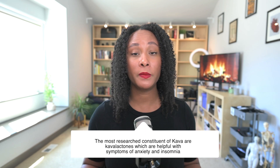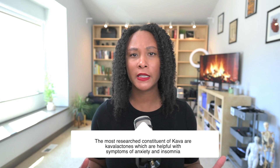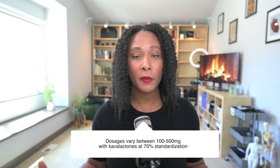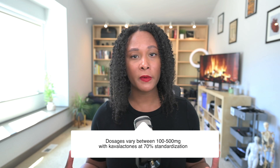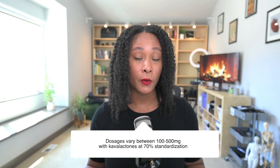The active constituent responsible for many of the effects of kava are called kavalactones. These kavalactones have been shown to be helpful, especially in things like anxiety, which is probably one of the biggest uses for kava, and that and insomnia. Most of the research shows dosages of 150 to around 400 to 500 milligrams, and most supplements are going to be standardized to about 70% kavalactones.